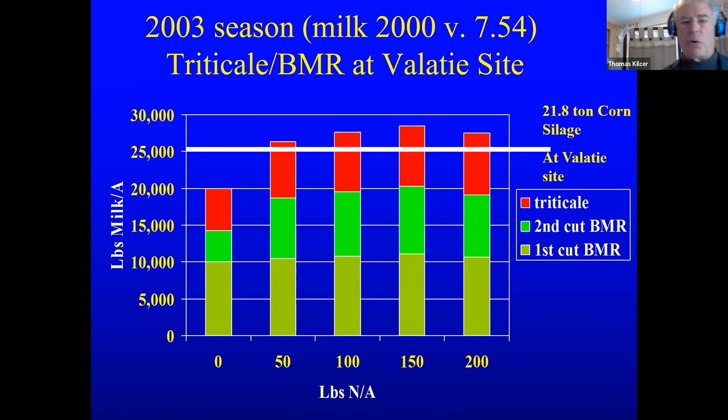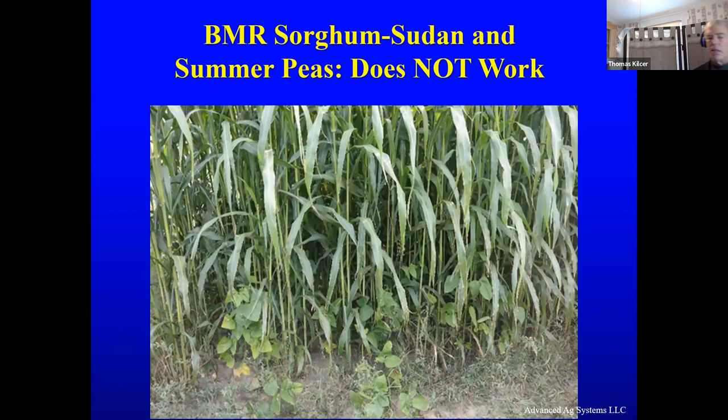I got excited about mixing sorghum sudan with summer peas — that would raise protein level, and the peas would climb up on the sorghum giving us two crops. The bottom line is it did not work. When the peas got out of the ground, they didn't grow very fast, and the sorghum sudan blew right by them. This was right up near the Canadian border. It was a huge disappointment for us.